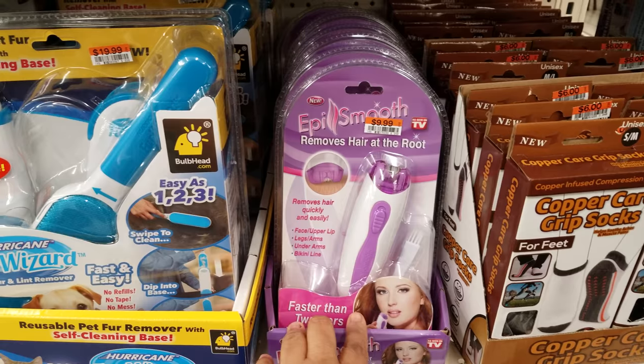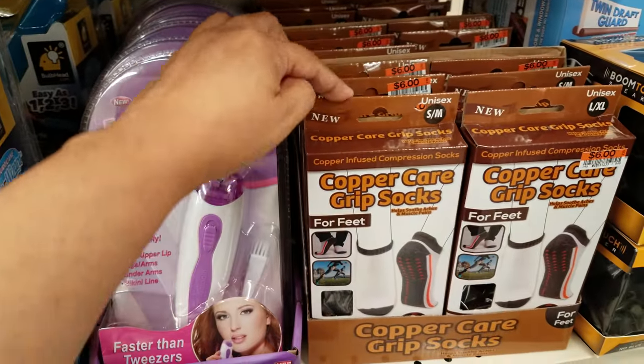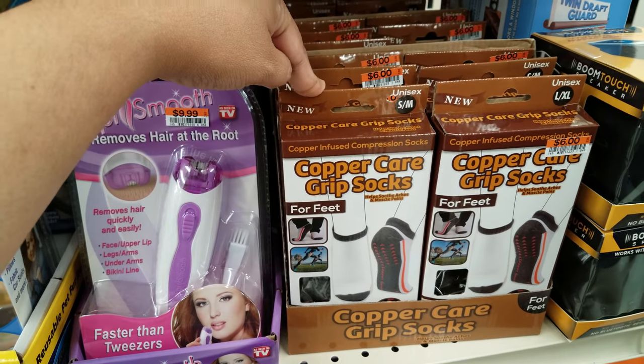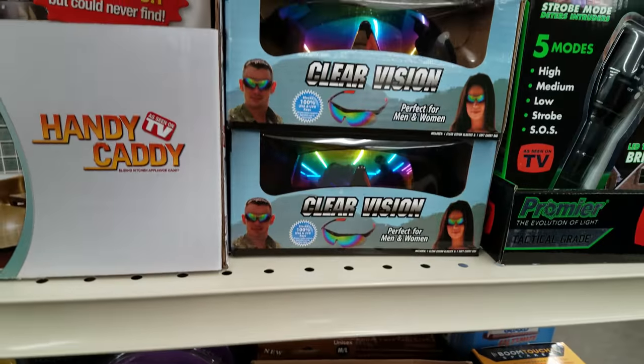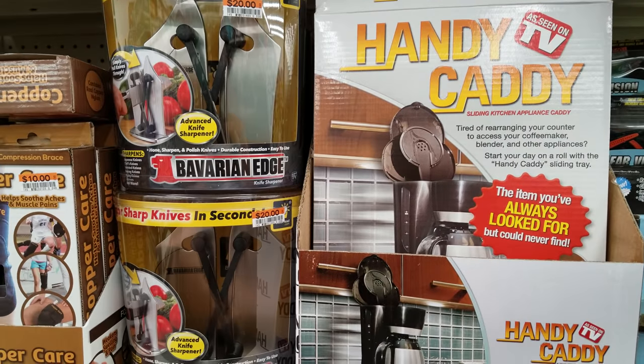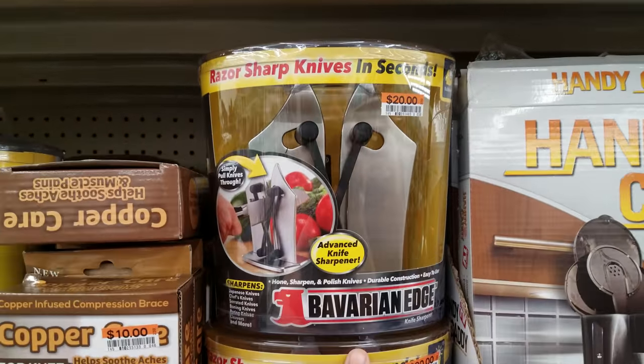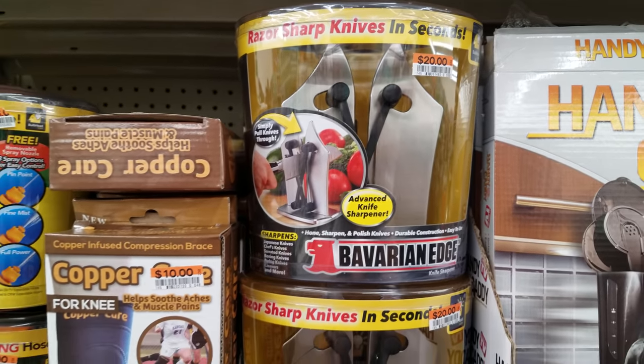This one removes hair at the root and is going to be $10. Copper care grip socks are going to be $6. They have the Clairvision right here — it's going to be $10. They got a Handy Caddy — that's what it looks like. Razor-sharp knives — that's $20. I don't think I've ever seen that one here actually.